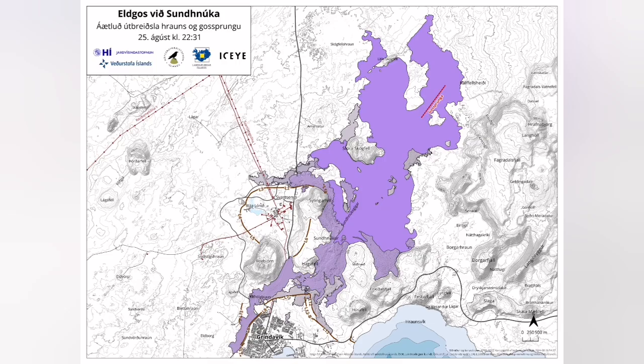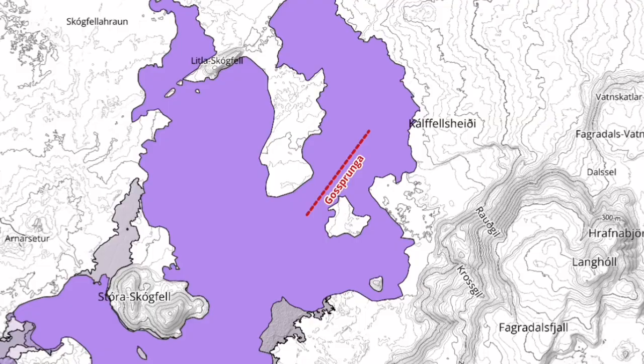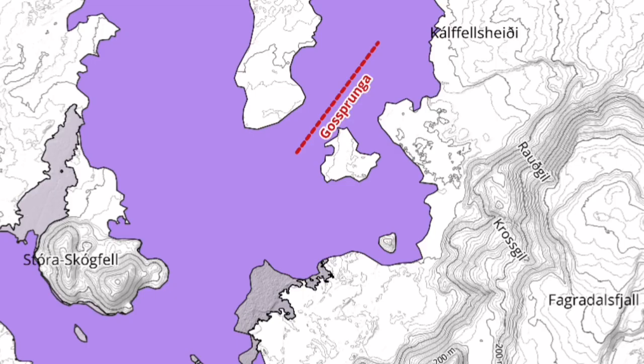We have this map by the Icelandic Meteorological Office, which confirms my initial guess and observation on that.